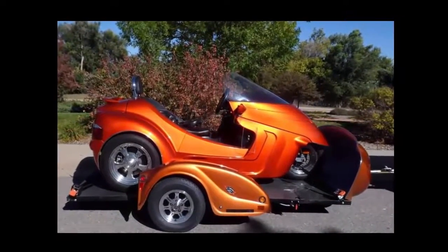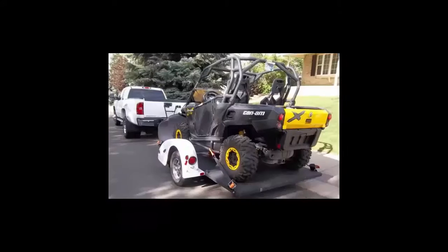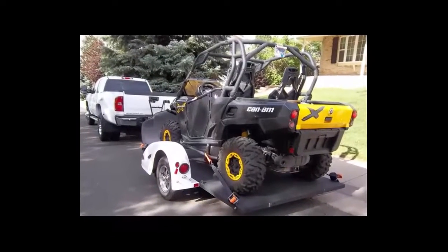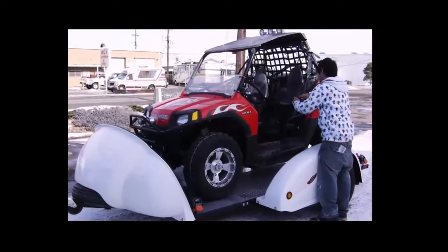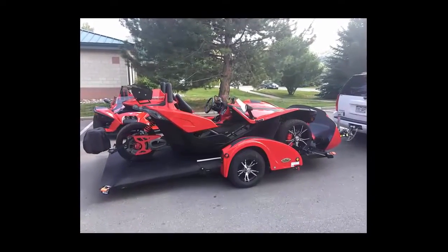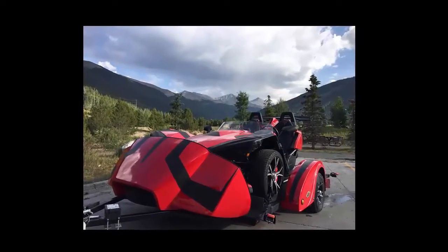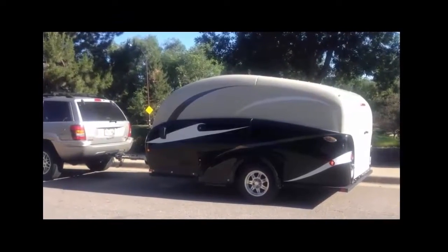We only wish to set up a few dealers in your state, giving each of them an exclusive territory. We have selected you as one of these dealers — we want you as one of our dealers. We have selected you because you are a family-run business and sell all the PowerSport toys that represent the key markets for our trailers.